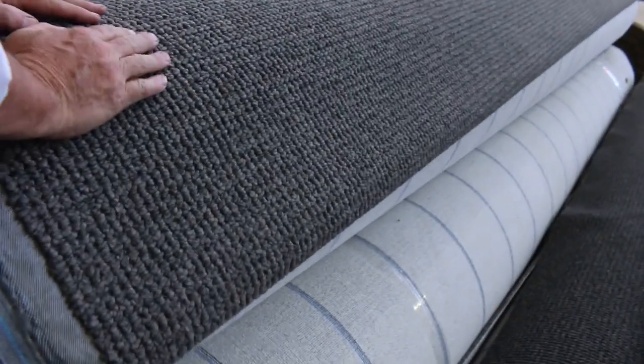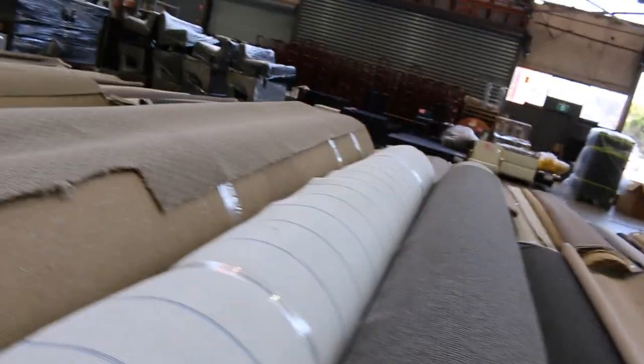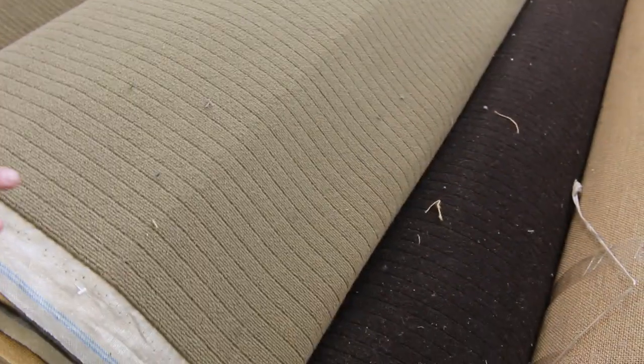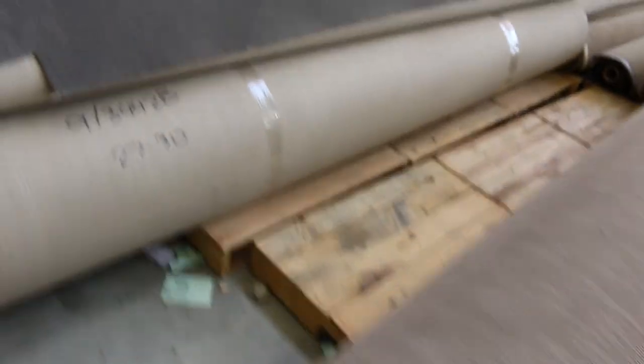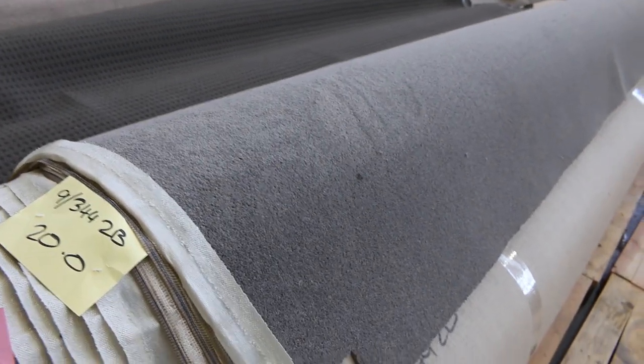We've got plenty of this loop pile — really hard wearing. Strong extra heavy duty loop piles, nice textured finish, that'll start from $40. We've got plenty of these odd rolls of wool, some wool carpets there — that'll start from $30 a metre. And some nice neutral loop piles there — grey again. So we've got some nice grey twist pile, lot number 106, 107, 108 — they're all the same, and again we'll put them up together.